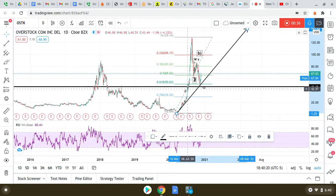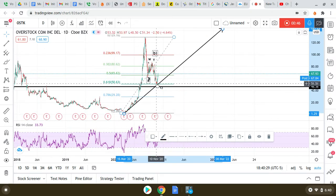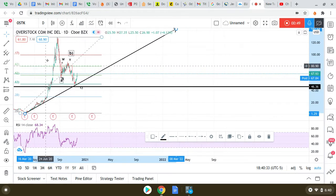We have a yearly support trend line here, so we consider this significant. We have a trend line support that in November was held, so that's a strengthening sign.